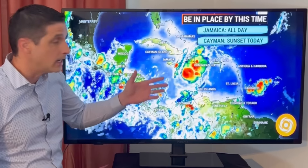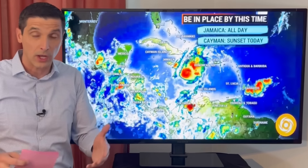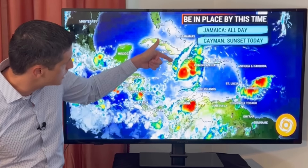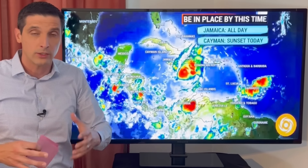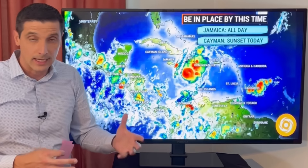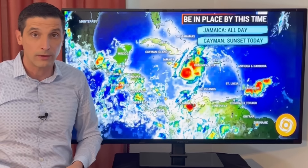All locations matter, but Jamaica — we really need to be in place today. Ahead of it, we've had some rain overnight. It's called a predecessor rain event; sometimes you get a batch of rain breaking free. So if you've had some rain in Jamaica, that's not the main action — the main action is back here. But be in place in Jamaica as we go throughout the day.